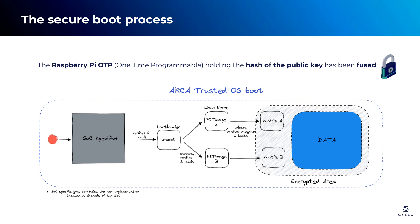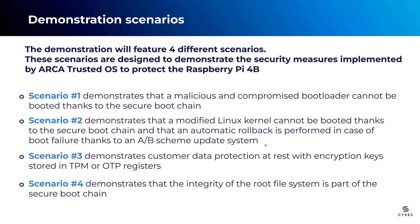By understanding this secure boot flow, we can now proceed with the demonstrations. The overall demonstration is divided into four scenarios, each showcasing different aspects of the boot process on the Raspberry Pi, following the chronological order. Scenario 1 focuses on the bootloader stage and demonstrates the repercussions when an attacker attempts to compromise it. We will illustrate the robustness of ARCA Trusted OS by showcasing how it mitigates such attacks, ensuring the integrity and security of the bootloader.